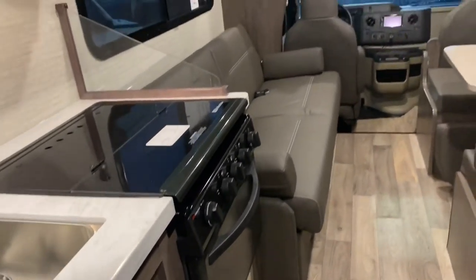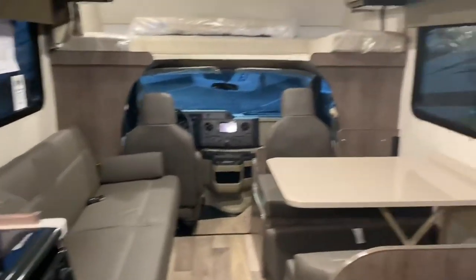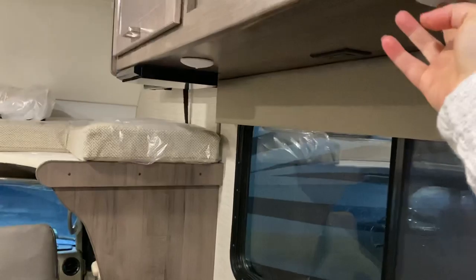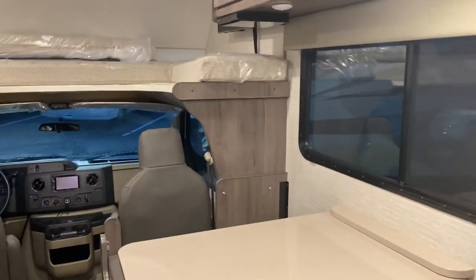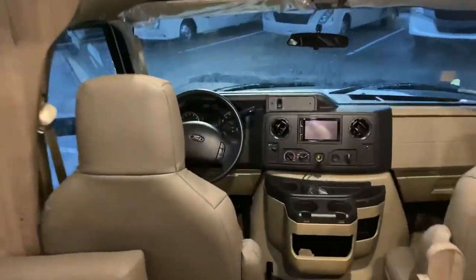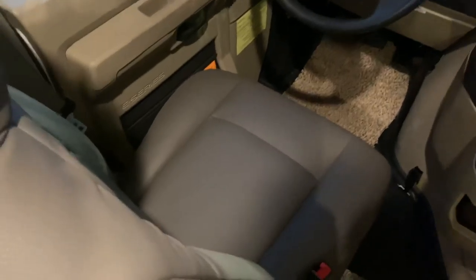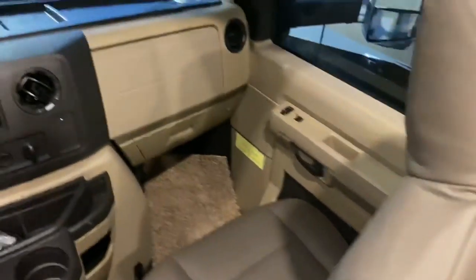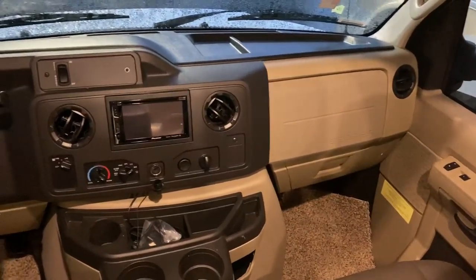It does have an oven and microwave. The cabinets are a lot deeper than you'll find in most other brands. Also for this 2020 model they have upholstered the front seat area and they've added a few more features to the radio too.